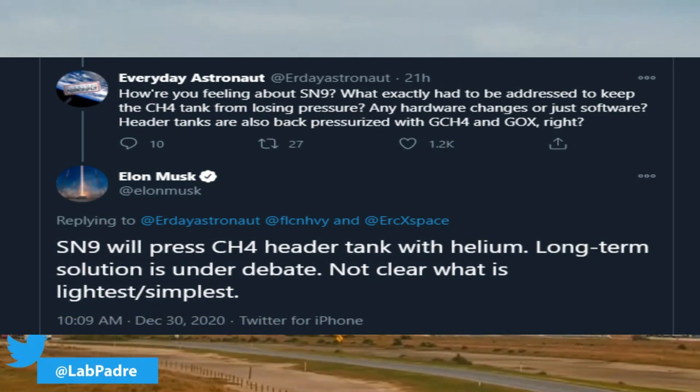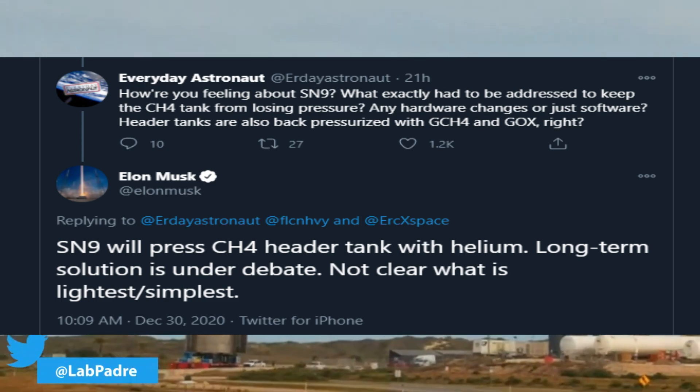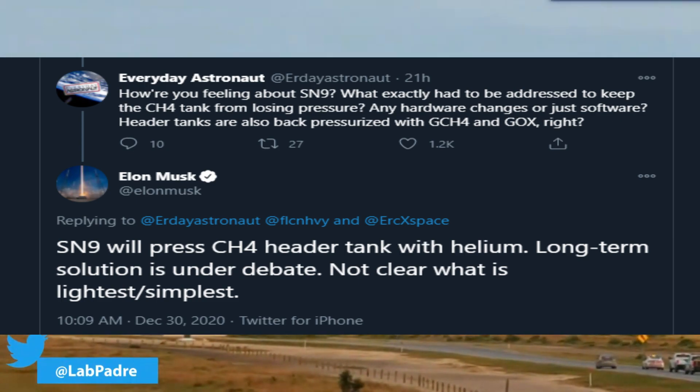Recently, while answering to Everyday Astronaut, Elon Musk mentioned that SN9 will pressurize the methane header tank with helium. However, the long-term solution is still under debate and it is not clear what is the lightest or the simplest option.